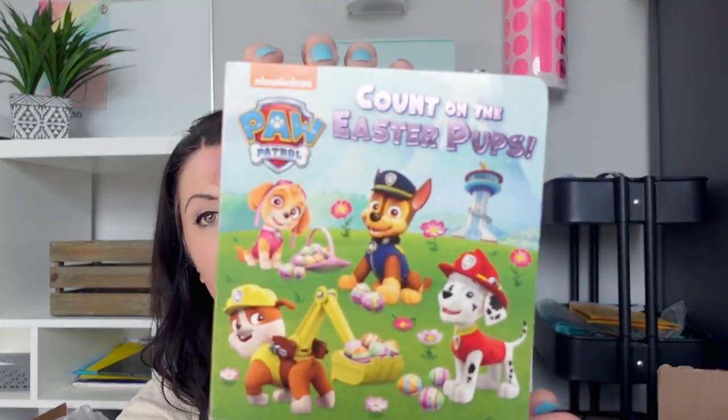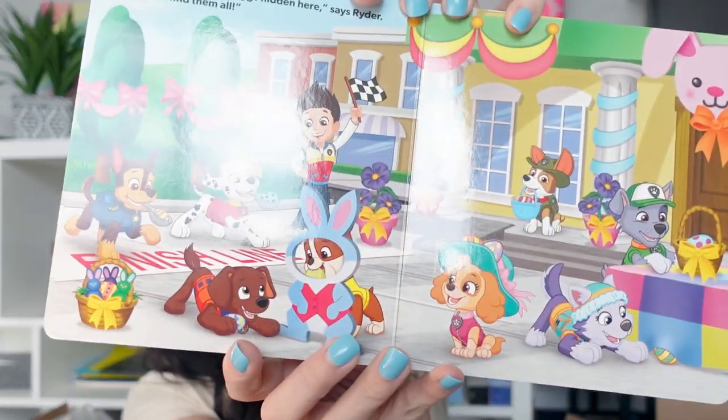For my middle daughter Mila, I got these Mini Brands Disney. She loves Mini Brands in all different varieties and she hasn't even mentioned the Disney version to me yet — I saw them on YouTube. Hopefully these are a huge surprise to her. I also got this 'Count on the Easter Pups' Paw Patrol board book for my son — a little Easter book I thought would be super cute for him.